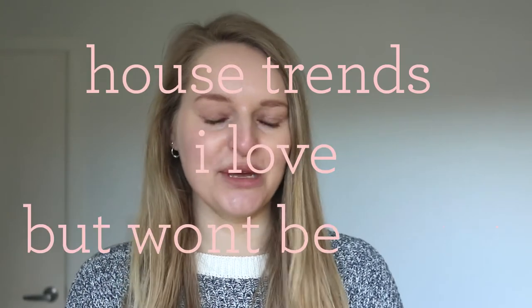Hey everyone, welcome back to Mellow Corner of the Internet. I hope you're all doing well. Today, as you can see by the title, I wanted to take a little bit of inspiration from those videos that are doing the rounds — like baby names I love but won't be using — and kind of flip it to something more relevant to my channel and talk about the house trends I love but won't be using.